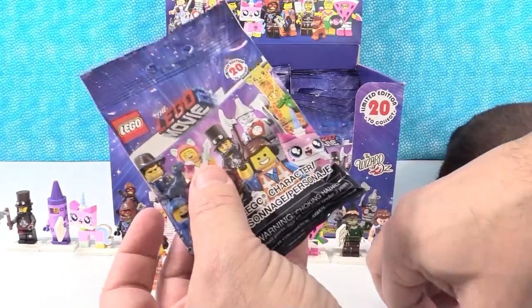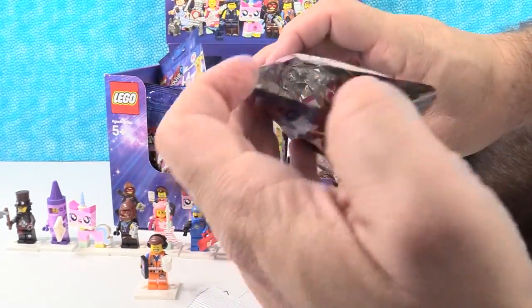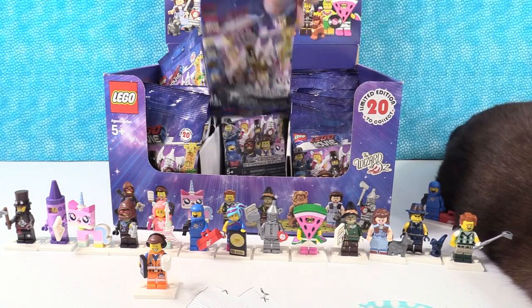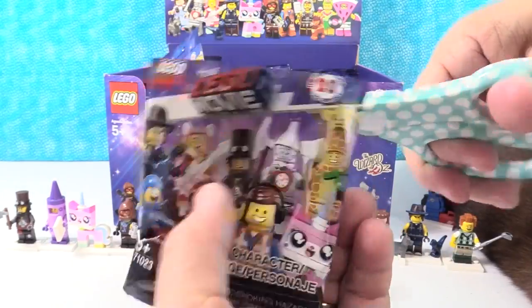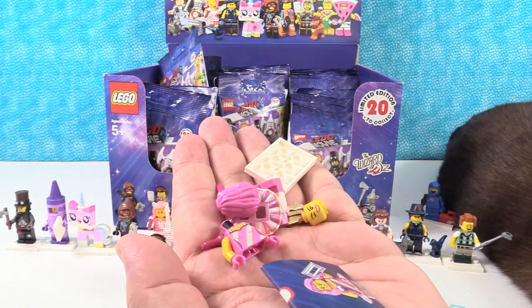Shannon's going to build off screen while I keep going. Another watermelon guy, back where we began. I'm having to find places on the table to keep things separate. There are a lot of figures now. Do I have somebody new? I do — I have the little colorful tutu girl.